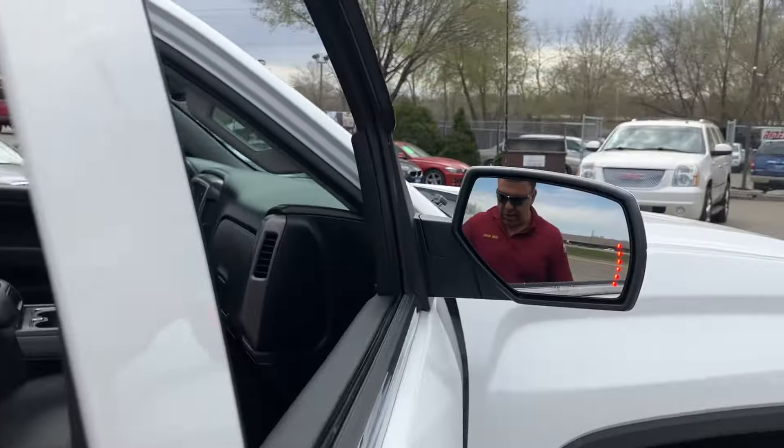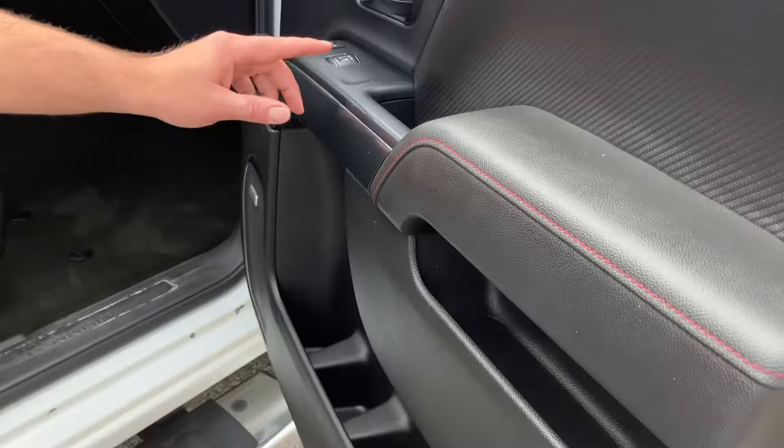Inside, because this is the all-terrain, you get this carbon fiber look. Take a look here at the door panels, the seats. And I got every option available, including a moonroof.